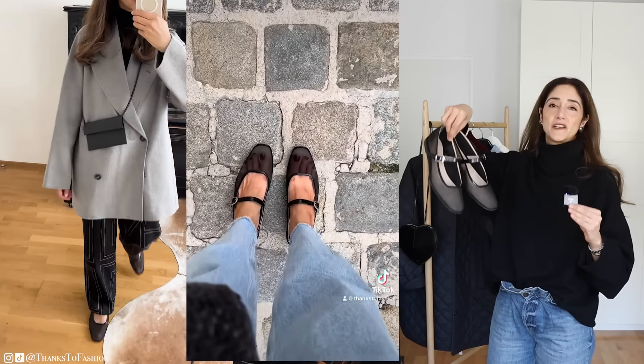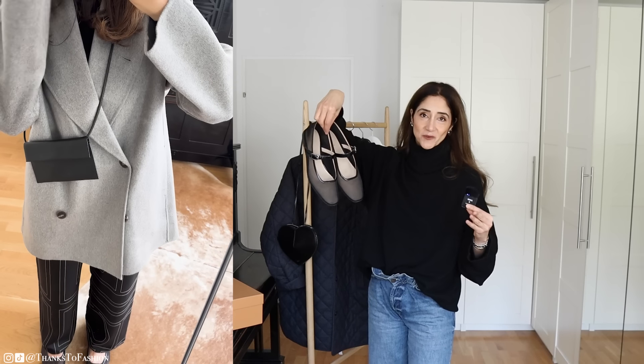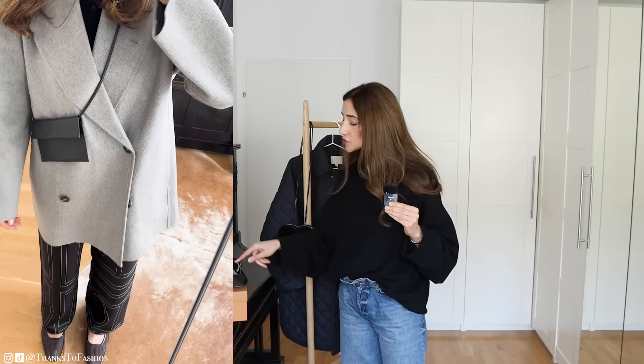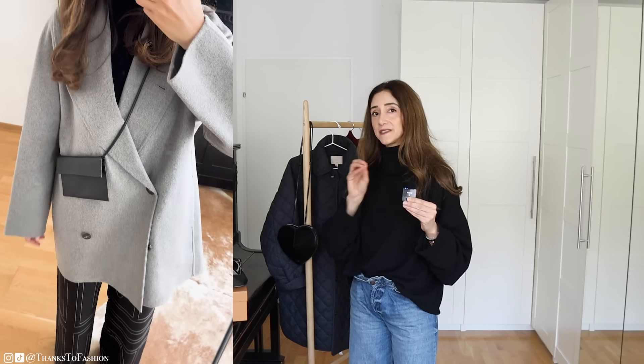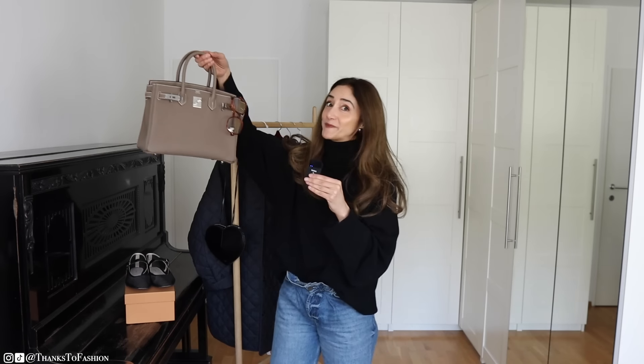I have styled these shoes in so many ways — they are so versatile. The only downside is they are summer shoes, best for warmer months. Lemont Beril shoes are handcrafted in Italy.